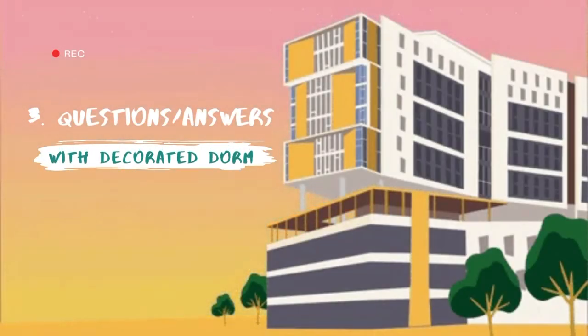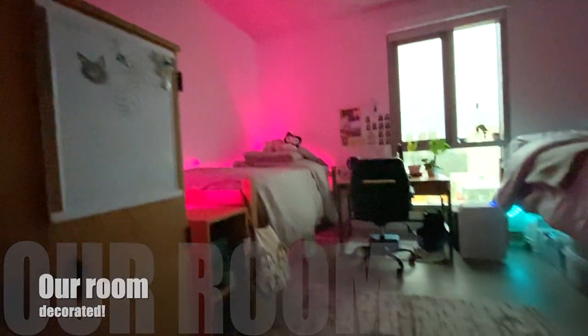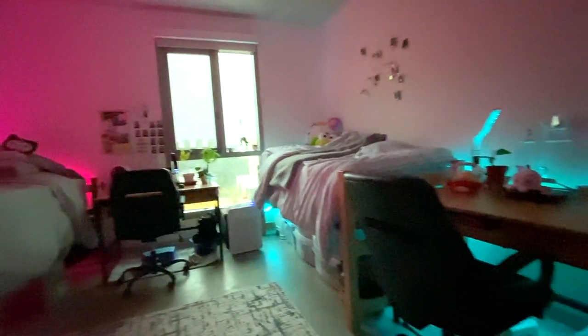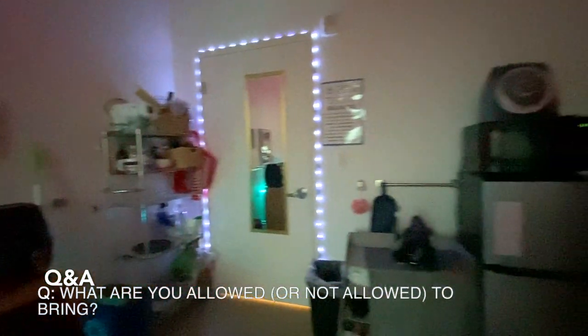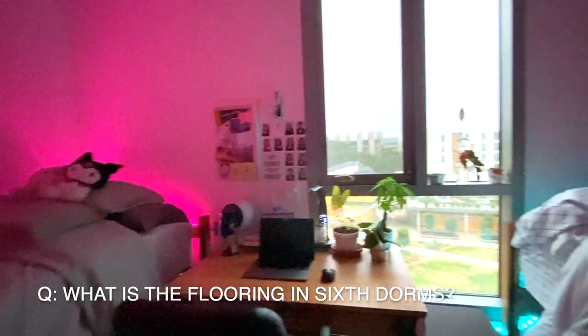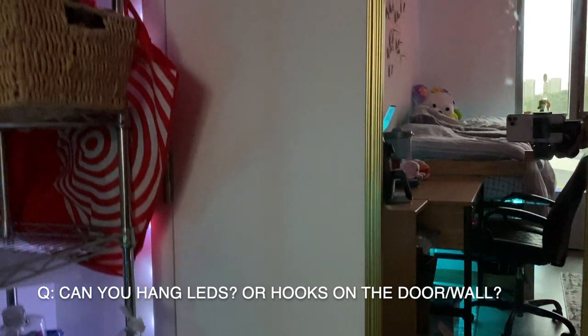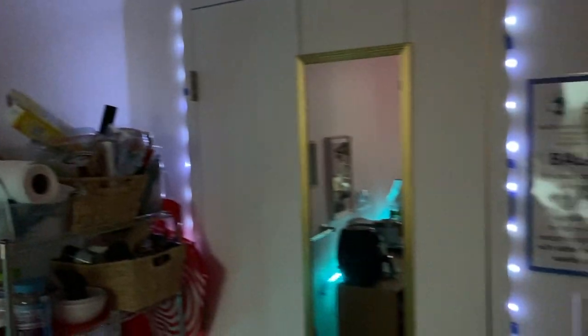What things can you bring to the dorm? We've left a detailed packing list in the description, but most things you can't bring are out of safety and to keep the dorms in good condition. 6th dorms have concrete floors, so definitely bring a vacuum or broom. You can hang anything in your room as long as it's with glue tape or command hooks. Over-the-door hooks on the room door or in the closet are also acceptable.